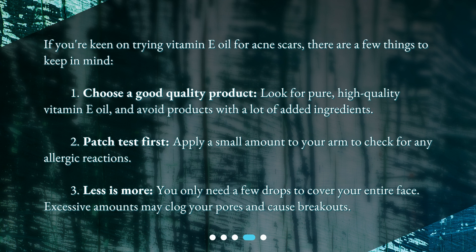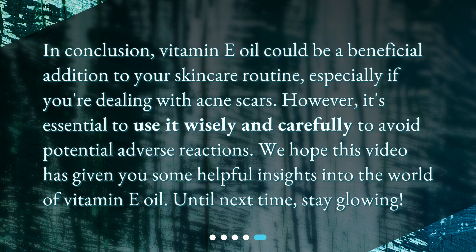Excessive amounts may clog your pores and cause breakouts. In conclusion, vitamin E oil could be a beneficial addition to your skincare routine, especially if you're dealing with acne scars. However, it's essential to use it wisely and carefully to avoid potential adverse reactions. We hope this video has given you some helpful insights into the world of vitamin E oil. Until next time, stay glowing.